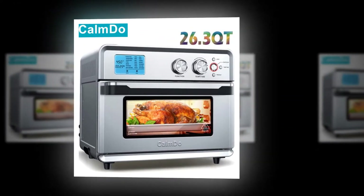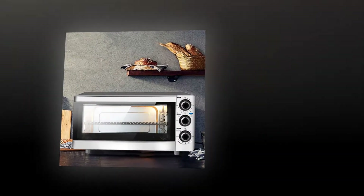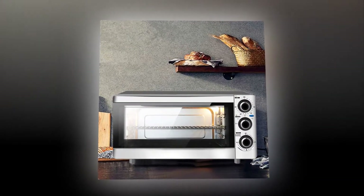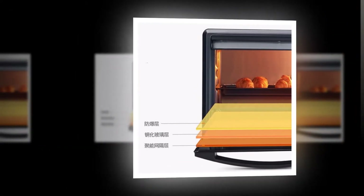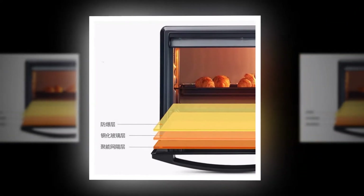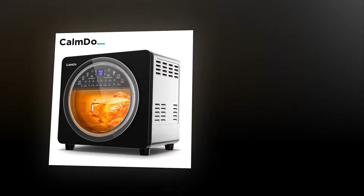Welcome to my channel. In this video we will show global version original, brand new top best selling electric oven products on AliExpress with discount prices. The best electric ovens have many features like an auto shut off timer, self cleaning cycle, programmable settings, and more.